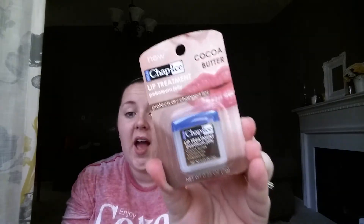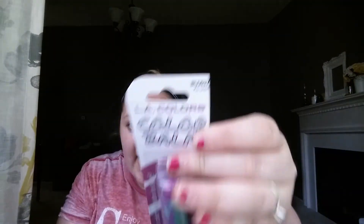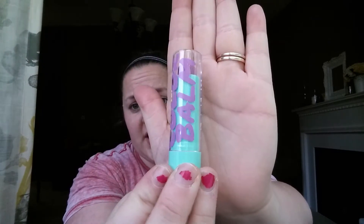I finally got the ChapStick lip treatment, the cocoa butter one. I just wanted to try it — for a dollar I mean, why not? I kind of wanted the rose one but heard mixed reviews on the scent, so I went with cocoa butter. I also got the LA Colors Color Bomb in a shade called Copow — a purpley color.